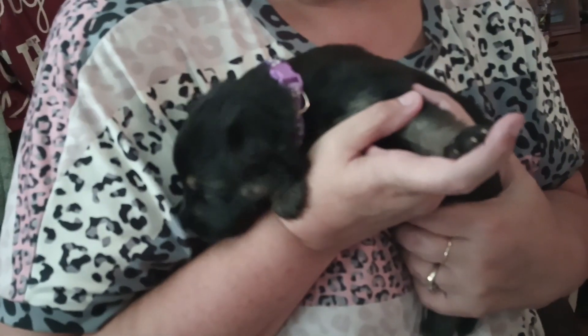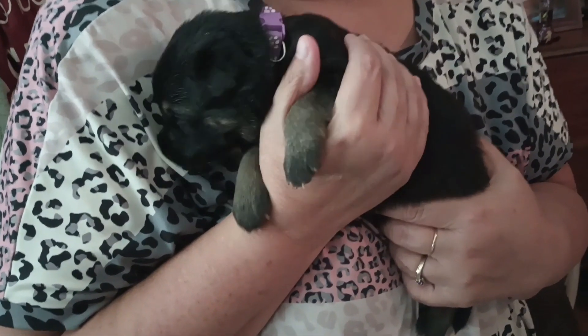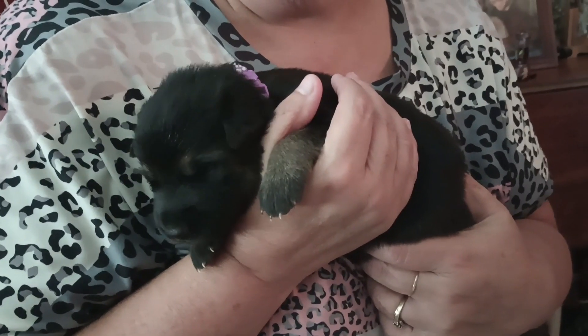Day 13. We got eyes opened up today and we're putting some collars on them so we can identify them from each other today too.